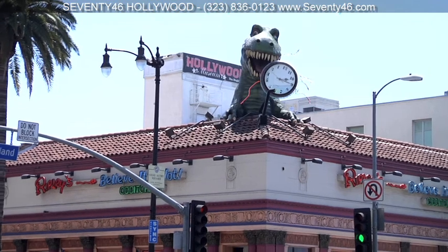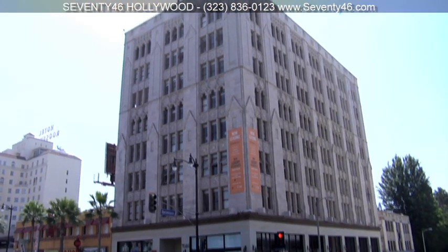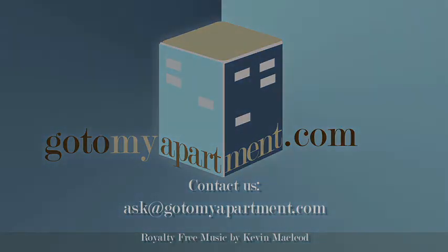So, there's plenty to do and see in your new neighbourhood right in the heart of it all at the historic and stylish 7046 Hollywood. Thank you very much for watching.